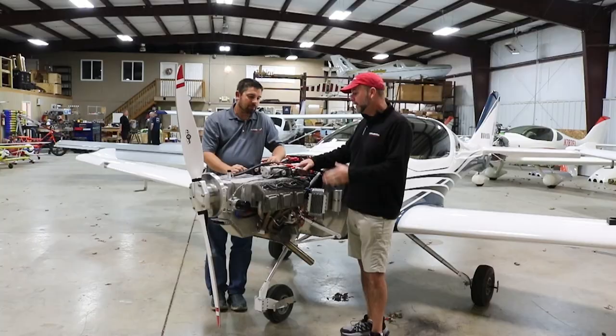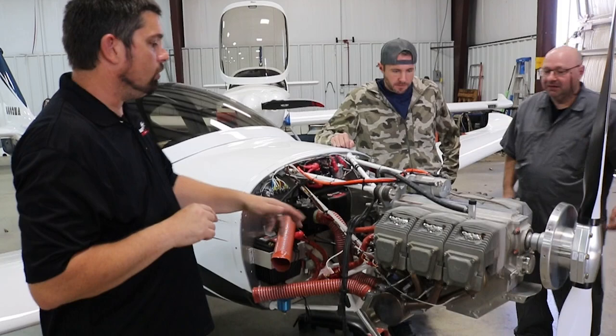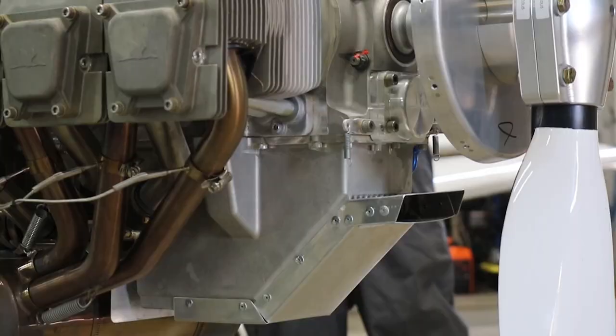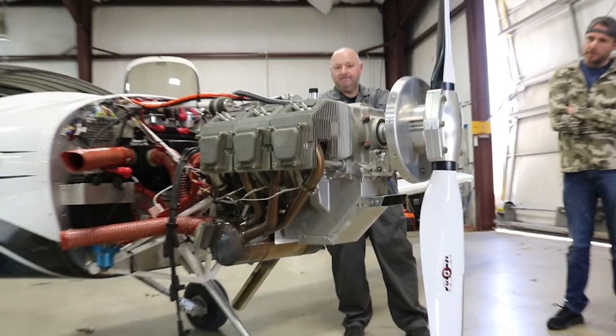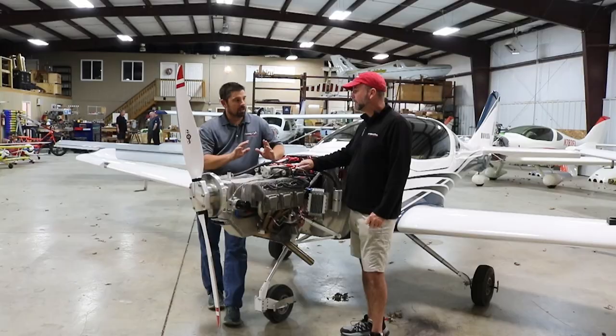What are the maintenance numbers — TBO and maintenance intervals? Typical maintenance is 25-hour oil changes. There's a 1,000-hour recommended top-end and a 2,000-hour major overhaul on the engine. Otherwise, you fuel it and fly it. That's why the Gen 4 is so popular over previous generations where you had to torque heads and adjust valves. This engine is really maintenance-free other than oil changes.